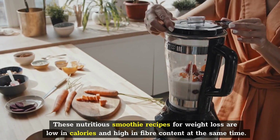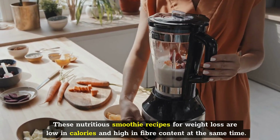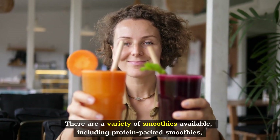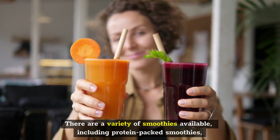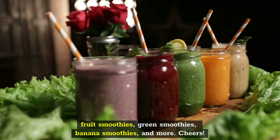These nutritious smoothie recipes for weight loss are low in calories and high in fiber content at the same time. There are a variety of smoothies available, including protein-packed smoothies, fruit smoothies, green smoothies, banana smoothies, and more.